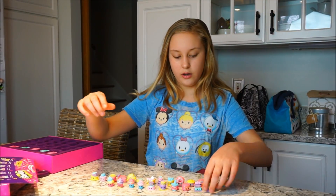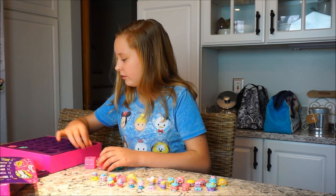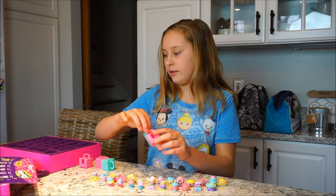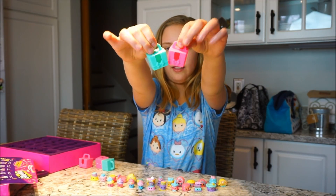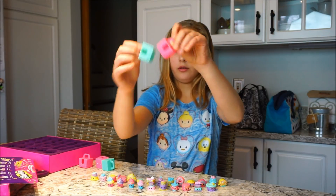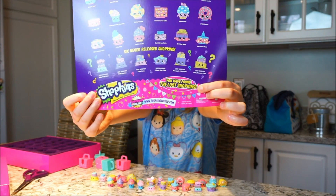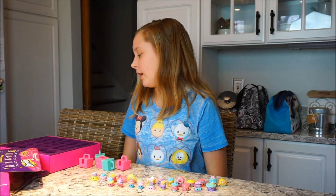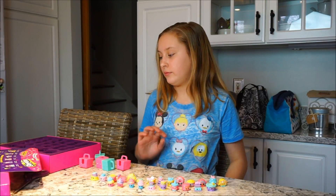I forgot to show you guys — there are two little colors of gift baskets included. It says 'You have found the lost Shopkins,' so now I can call them the lost-and-found Shopkins because they are found! Thanks for watching — like and subscribe for more Shopkins videos and other videos like this. Bye!